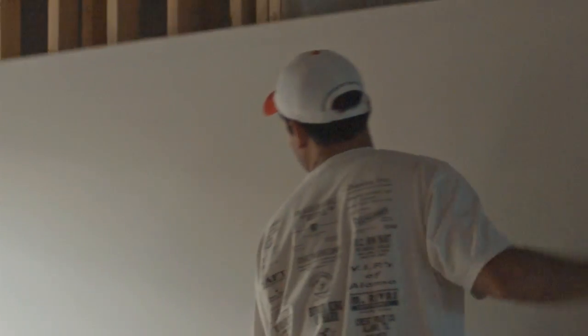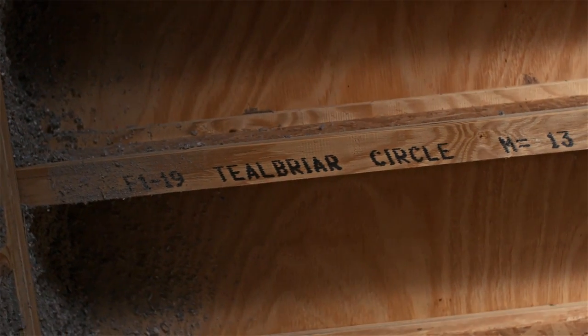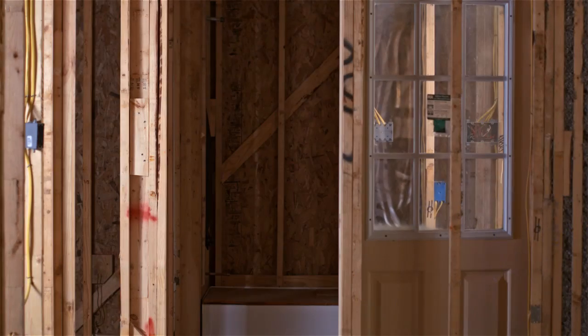Michael shared critical quality differences between Design Tech Homes and its competitors. Since we can't see through walls, many critical details of the building process are hidden from view. To get a closer look, a Design Tech home was visited on-site to see the process firsthand.